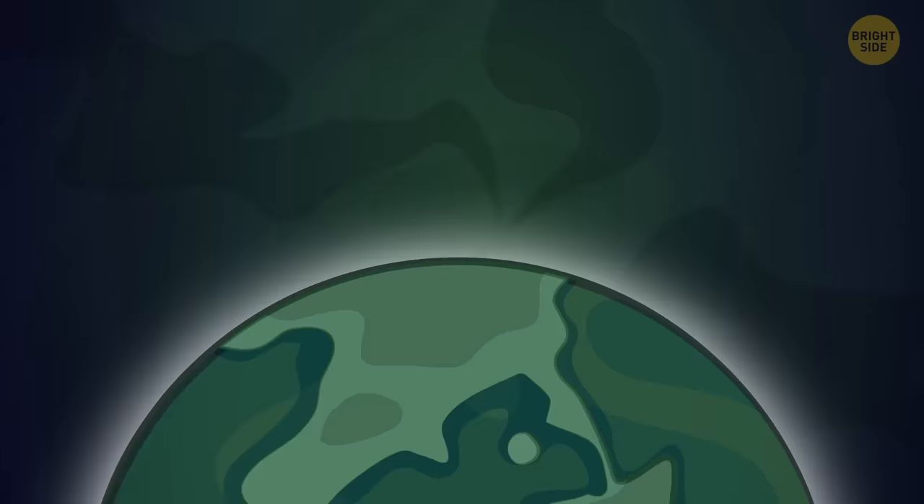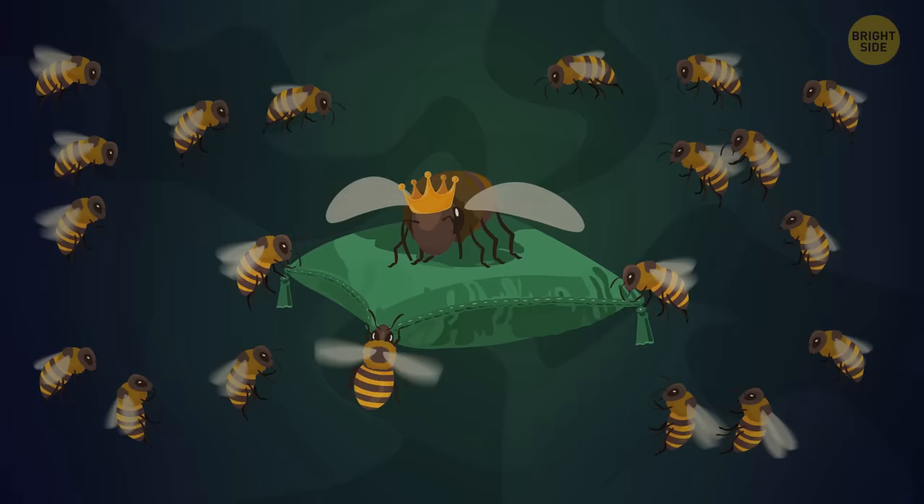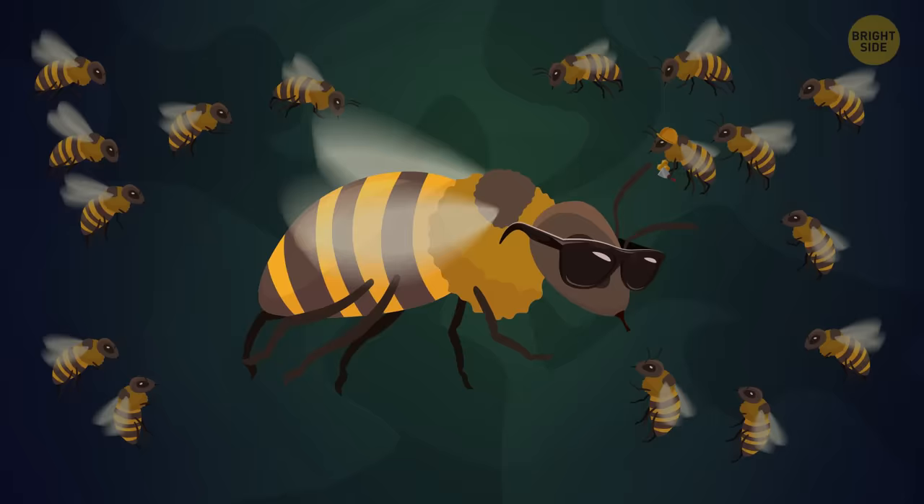Bees first appeared on Earth 130 million years ago, and they outlived dinosaurs. What helped them survive for so long is an incredibly complex structure of their society and teamwork. Each bee has its own role and responsibility: some of them build and repair their home, some bees protect it, and others clean the hive and get food.